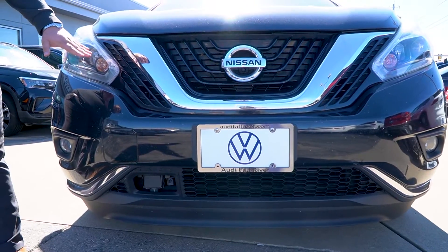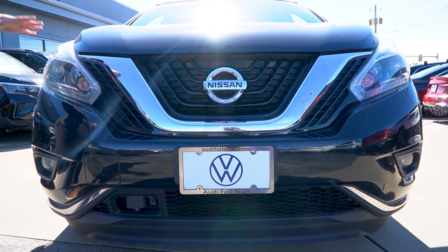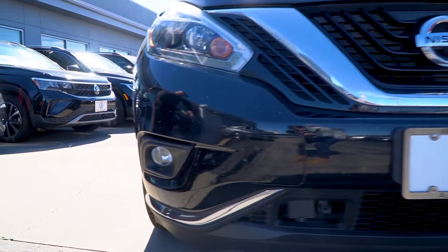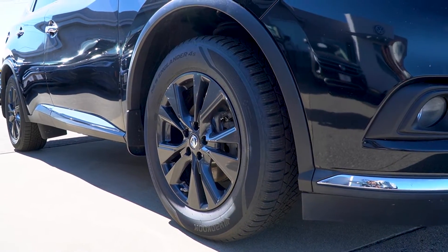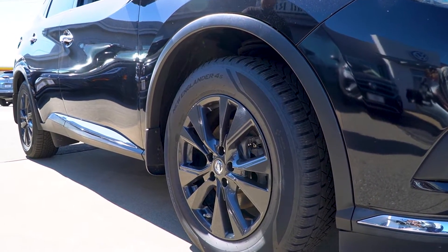You are going to notice some LED daytime running lights. Now this vehicle is the SV, so it does have a lot of features built right in from the factory, which was great for that year as well. Moving around to the vehicle here, complementing that beautiful metallic black, you are going to notice these beautiful gloss black 18-inch wheels, which do complement the vehicle very well.